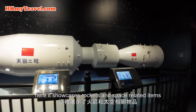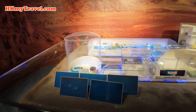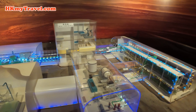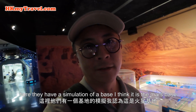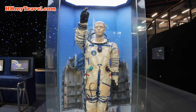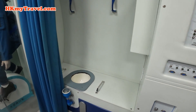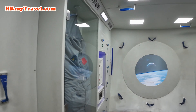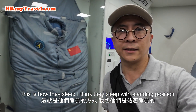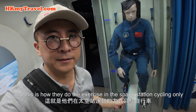Here it showcases rockets and space-related items. They also have a simulation of a base — I think it's the Mars base. That's the toilet in the space station. This is how they sleep; I think they sleep in a standing position. And this is how they do exercise in a space station.